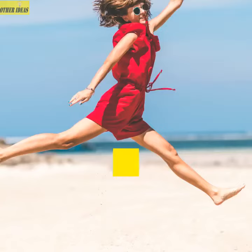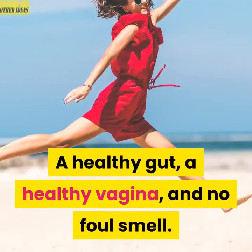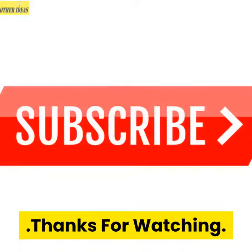Result? A healthy gut, a healthy vagina, and no foul smell. Thanks for watching.